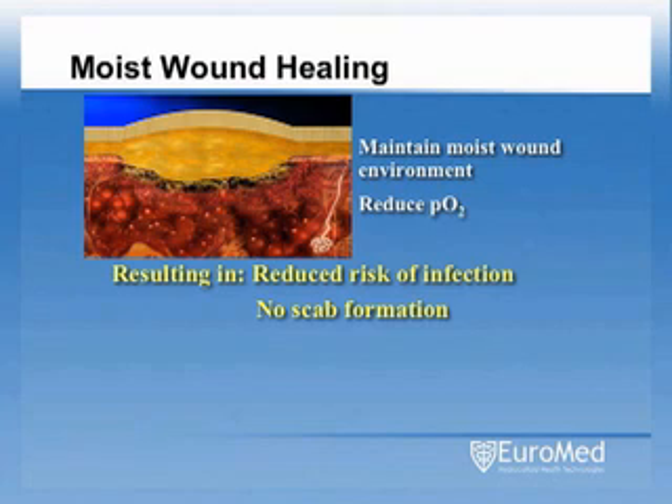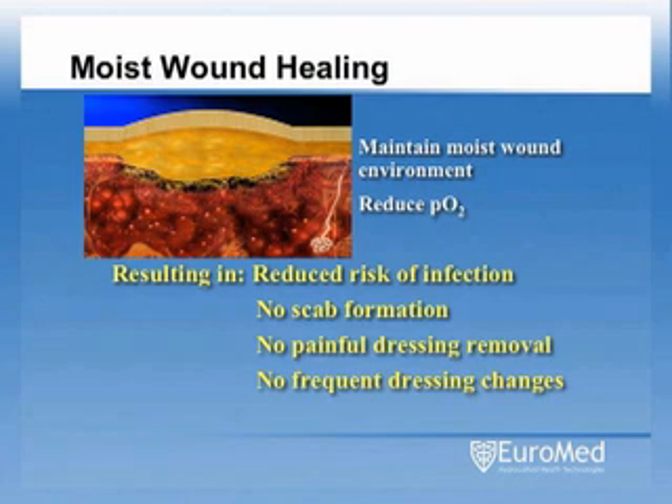They interact with wound fluid and maintain a moist interface with the wound surface. This not only eliminates scab formation, but also protects against damage to newly formed tissue and minimizes pain on dressing removal. Since they are able to interact with wound moisture, these dressings can remain in place for longer periods of time and do not require frequent dressing changes, all of which helps to speed the healing process.